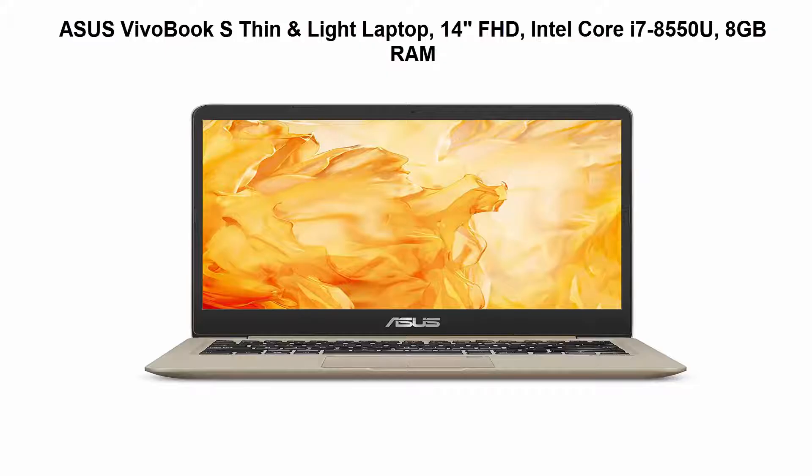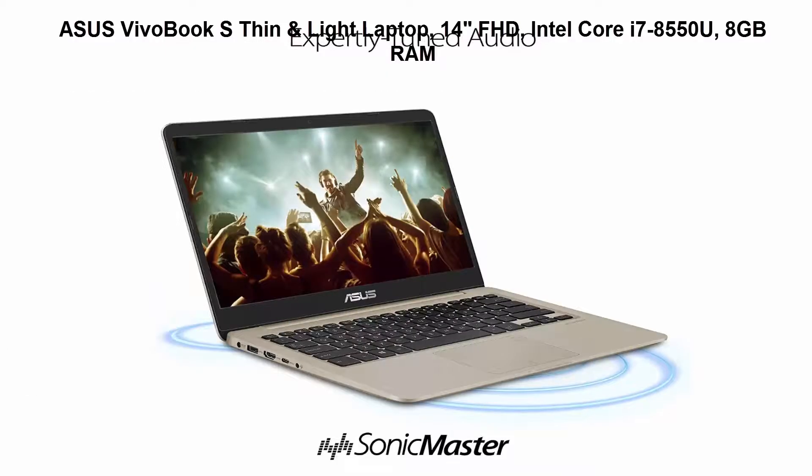8th Generation Intel Core i7-8550U Turbo up to 4.0GHz Quad Core Processor and dedicated NVIDIA GeForce MX150 Graphics 2GB. 8GB DDR4 RAM, 256GB SSD, 14 inches Full HD Wide View Display. Top 5.